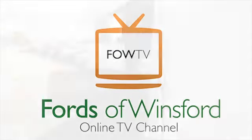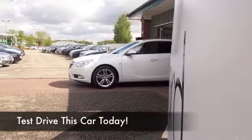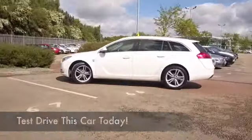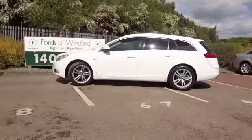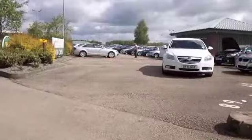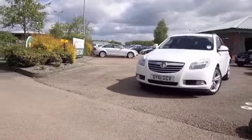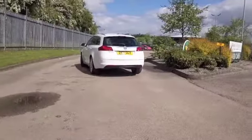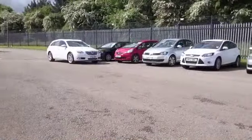The Insignia Estate really is a very smart looking car, very practical as well, and white cars are very much the fashion at the moment, so this ticks all the boxes. 1.8 petrol, so dynamic to drive but equally economical — on a long motorway run you'll be getting close to 47 miles to the gallon.